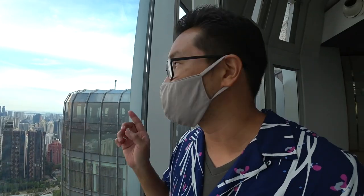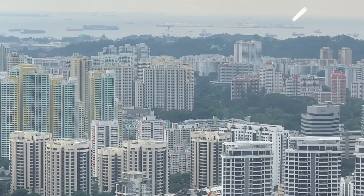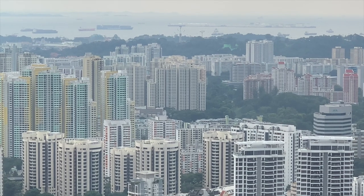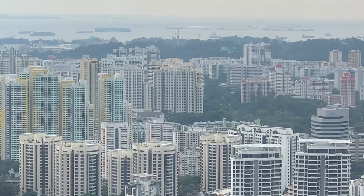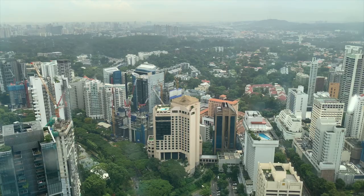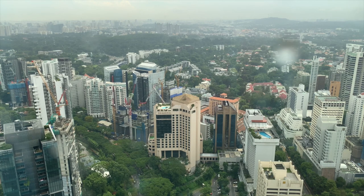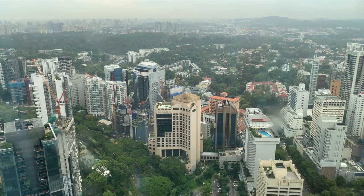From up here, you can see the southern islands of Singapore. You can even see Batam and parts of Indonesia from here. Over on the other side, you can actually see Malaysia also. Breathtaking. And I can also see my house from there — and your house too.